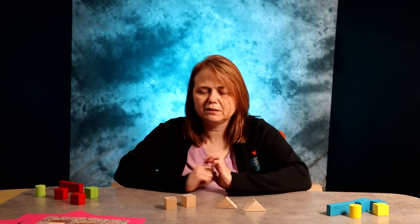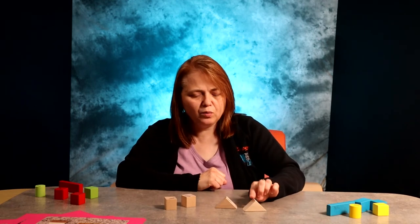You can take your two triangle shape blocks — one, two — and then add your two cube blocks. Then ask them how many blocks do we have altogether: one, two, three, four. You can create an addition sentence with this: two plus two equals four.